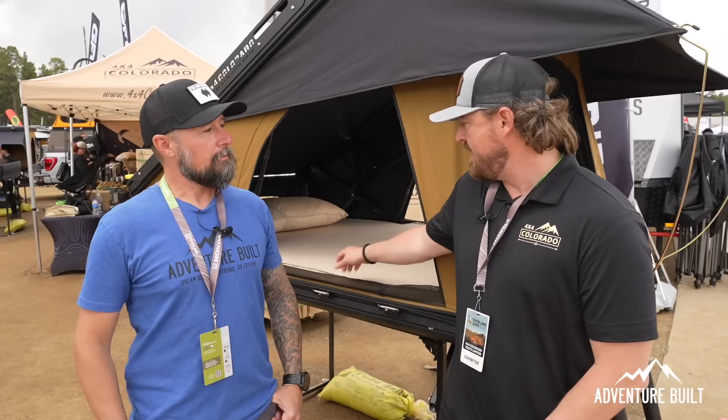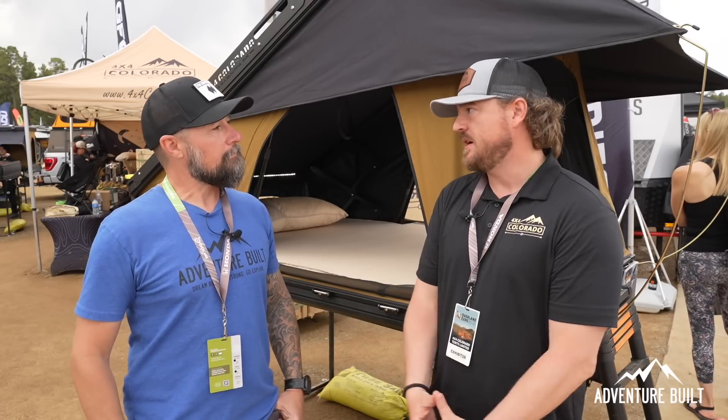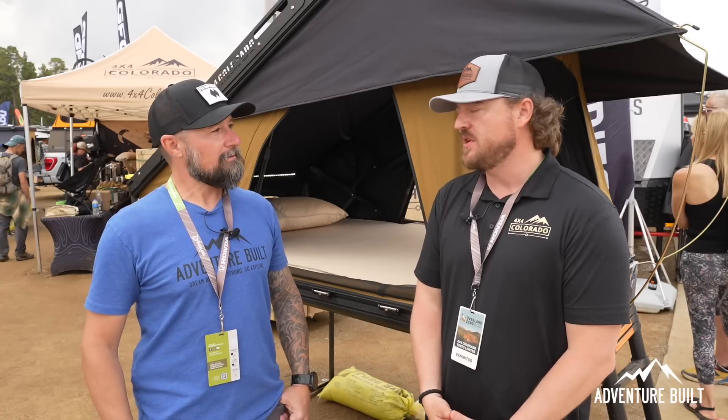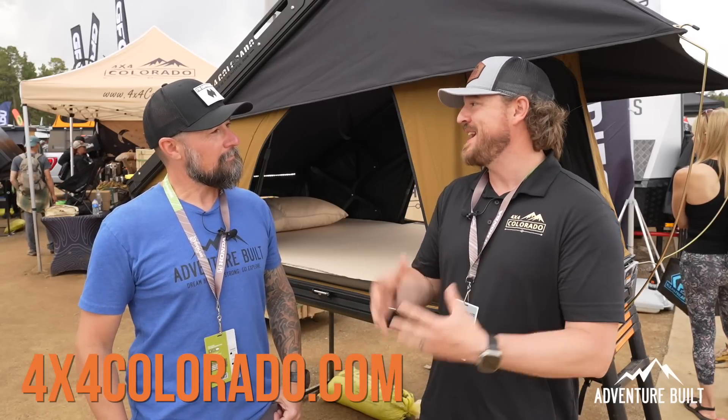Price point on the Nimbus is $2,795 without the rack. The rack is an additional $300, bringing it to $3,095. The upgraded plush mattress is also $300. They offer a five-year warranty on all products. As part of the community themselves — they actually go out and camp — they take care of their customers and love the overlanding community.